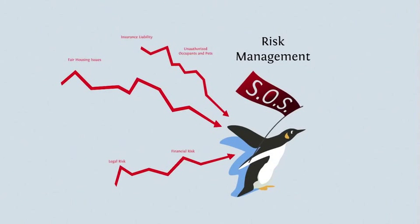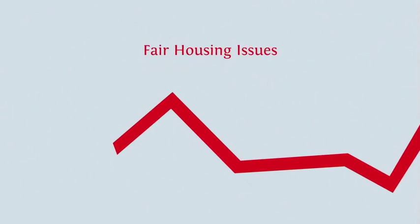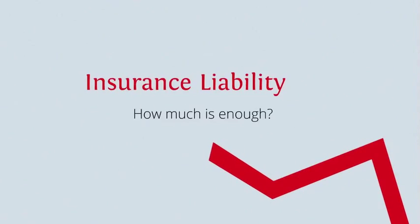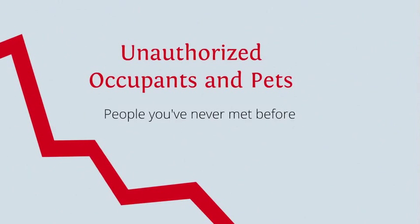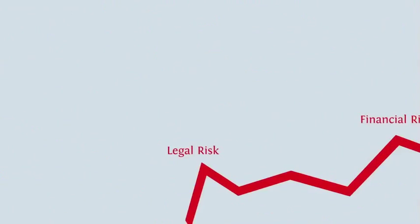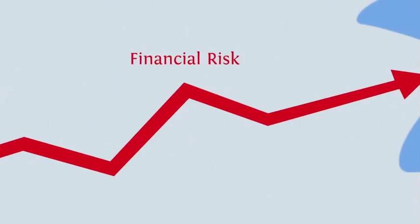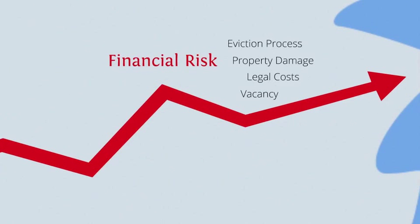There are risk factors involved, like fair housing issues and insurance liability. What if someone moves in three pit bulls when you've agreed upon a Pomeranian mix? There are also legal risks like habitability issues, as well as financial risks that include property damage and legal costs.